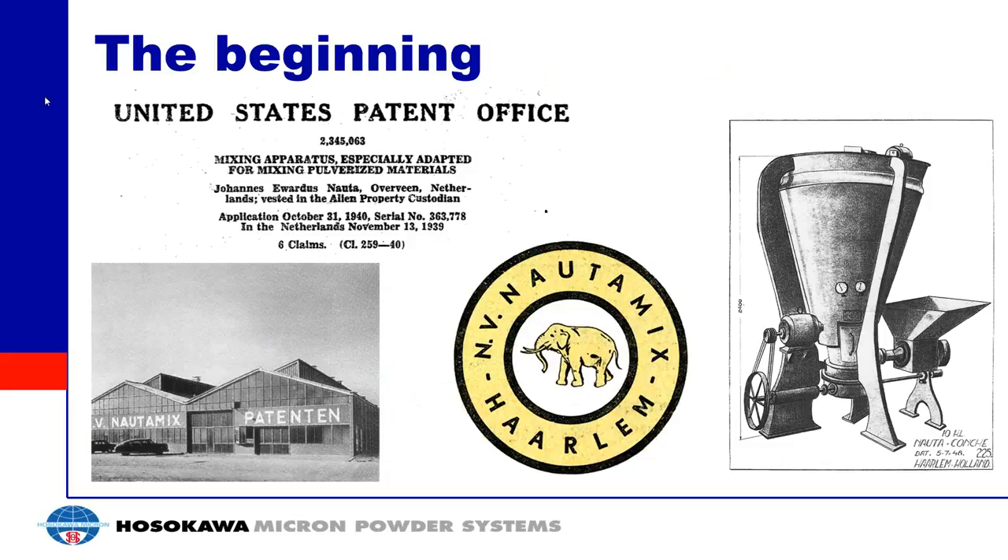The NAUTA was patented in 1940 by Mr. Johannes Edward NAUTA, the person who founded the NAUTA mix company. The patent was for a mixing apparatus especially adapted for the mixing of pulverized materials. From the patent: this invention relates to the mixing apparatus, which comprises a stationary mixing trough having an outlet opening for the mixed product at its lower end, provided with a mixing screw driven such that components are conveyed from the lower end to the upper end, and then fall back again in the mixing trough.